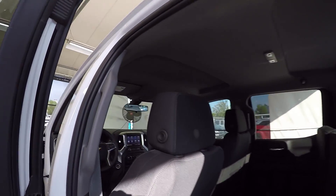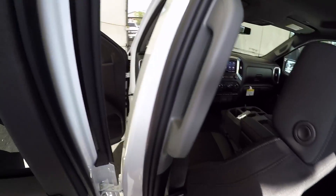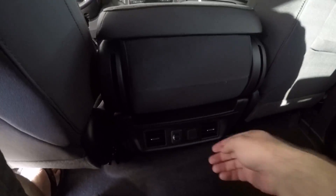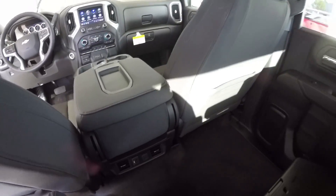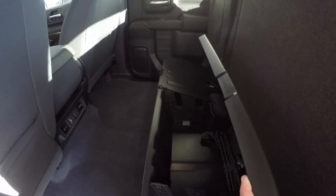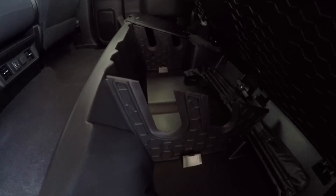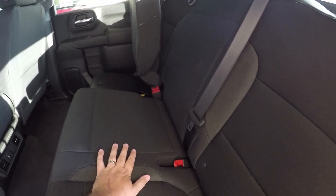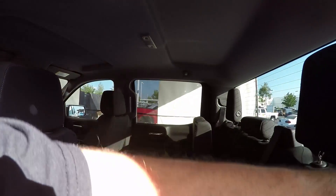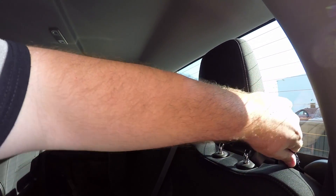The back seat seems pretty spacious. Keep in mind the front seat is all the way back — and being six foot five, I fit pretty comfortably, my knees don't touch. You get air vents in the center, a couple USB ports, a cigarette lighter, and some speakers. The seating is a split bench with storage cubby containers underneath. There are also interior lights, which my truck doesn't have.